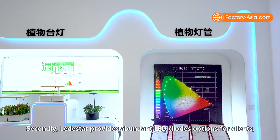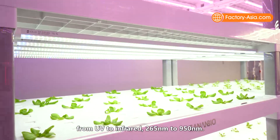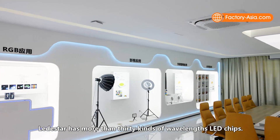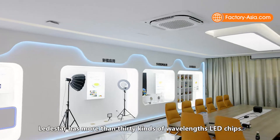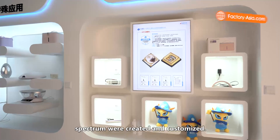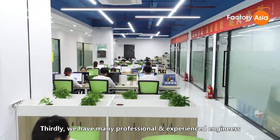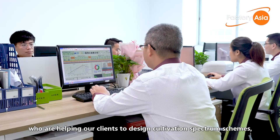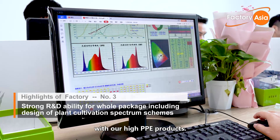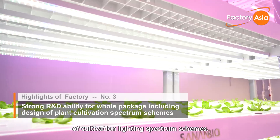Secondly, Leadstar provides abundant LED chip options for clients. From UV 265nm to 950nm, Leadstar has more than 30 kinds of wavelength LED chips. Meanwhile, around 200 kinds of full spectrum chips have been created and customized. Thirdly, we have many professional and experienced engineers helping our clients design cultivation spectrum schemes. With our high-PPE products, we have produced 2,850 sets of cultivation lighting spectrum schemes.